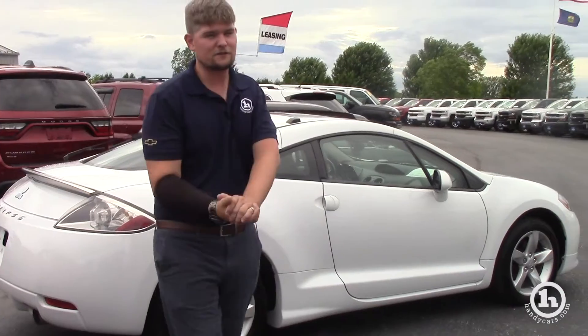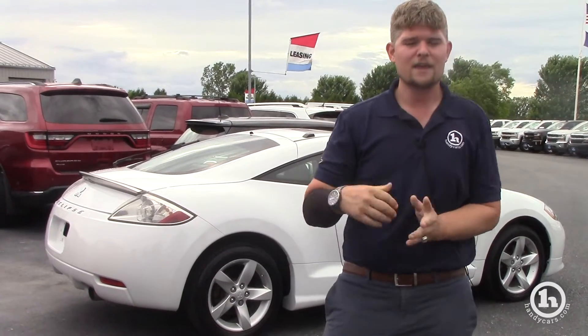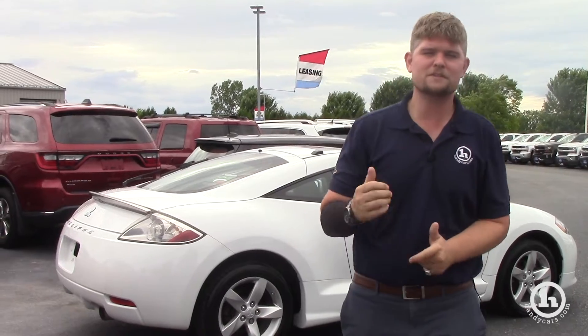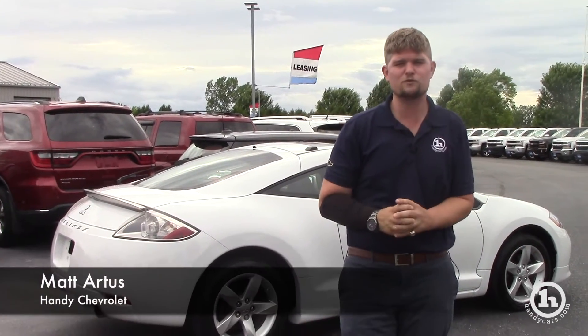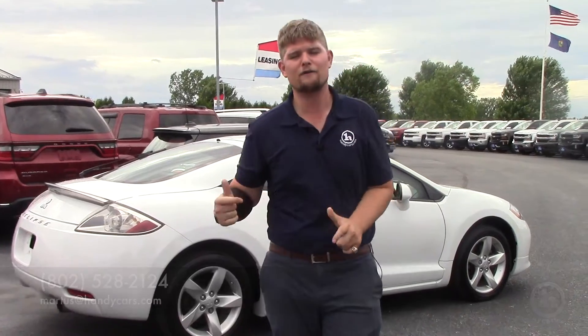If you're in the market for something affordable please feel free to reach out to me. We deal with all the local credit unions here at Handy Chevrolet and we'd be more than happy to assist you. My number here at the showroom is 802-528-2124, or you can email me at MRtis@HandyCars.com. Thank you so much Facebook, I look forward to hearing from all of you. Have a great day.